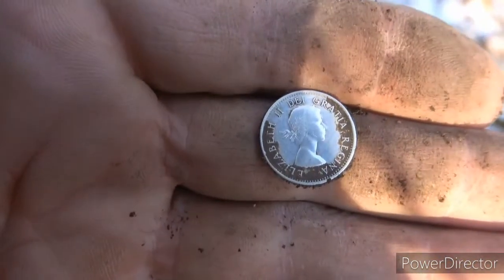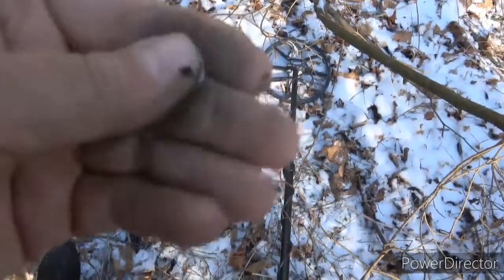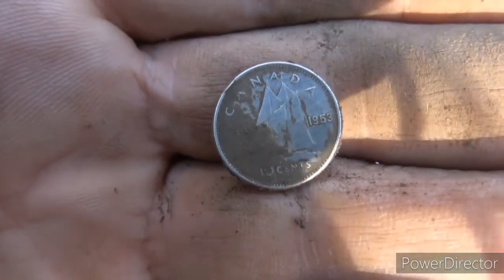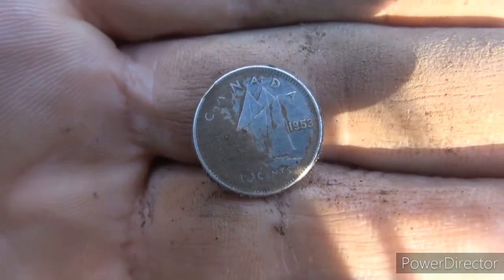Well, that's three silvers today - another good day. I was kind of expecting some older silver here, but all of a sudden all I'm getting is Elizabeths. Alright, we're going to keep plugging on and see if we can't get something else. See you on the next folks.